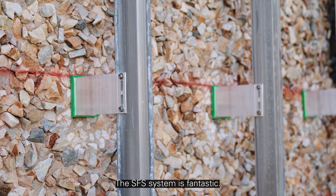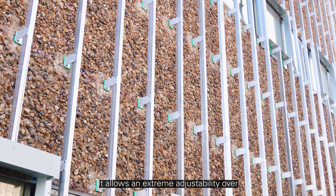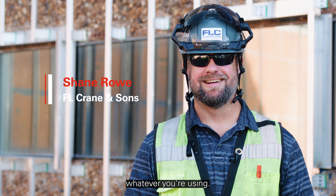The SFS system is fantastic. It allows extreme adjustability over multiple levels of aggregate, stone, whatever you're using.